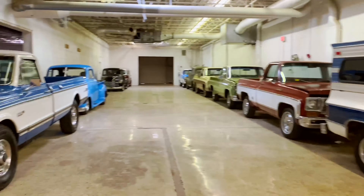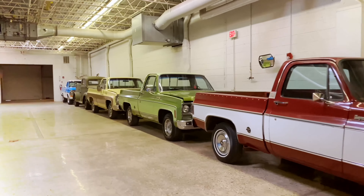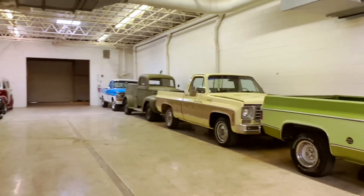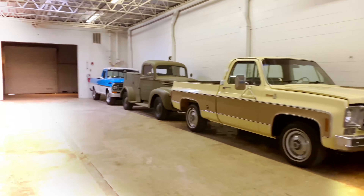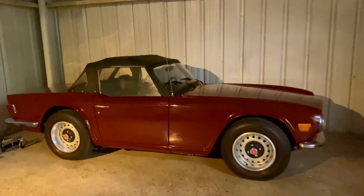Over here we have the C10s. We got a Ford back there, and this one on the side just chilling.